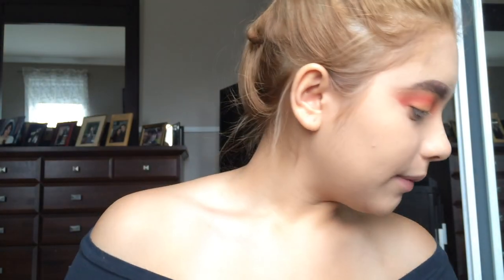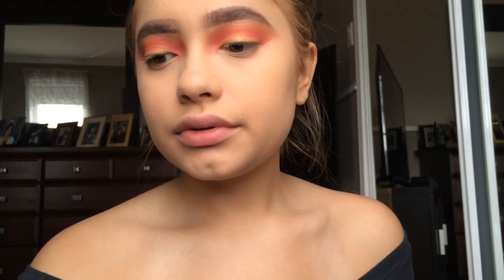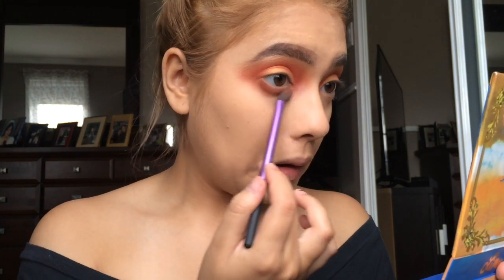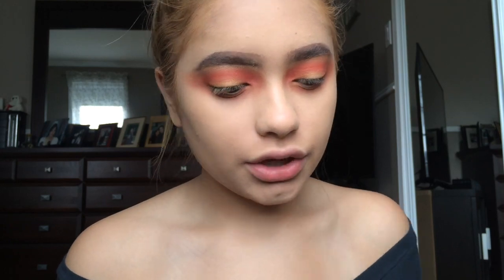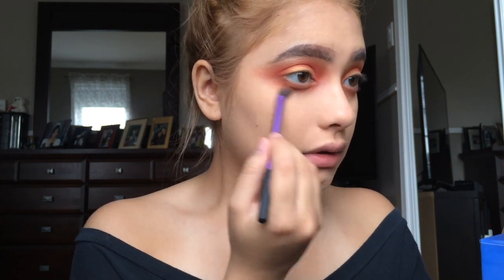For my lower lash line I'm gonna grab my Lime Crime Venus palette and take the burnt orange shade called Creation. For the inner corner highlight I'm using the highlighter from the Carly Bible palette — it's a little too dark under my lash line so I'm going back in with the orange shade from the BH palette and blending it under.